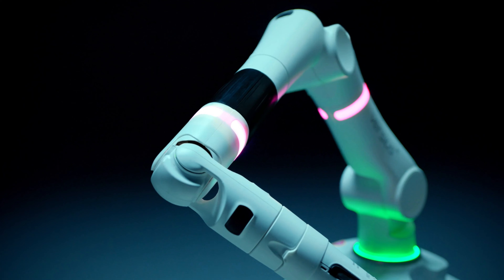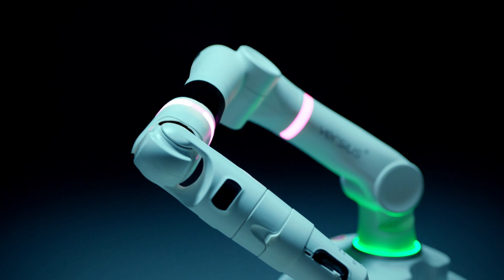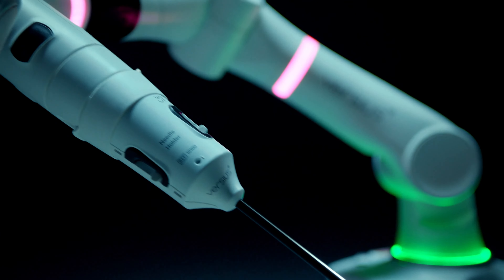CMR Surgical is Cambridge-based. We're quite a young company and we just hit our ninth birthday. Our main product is Versius, a surgical robot.